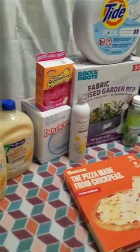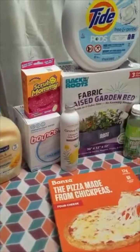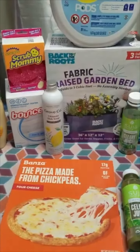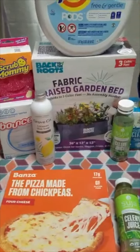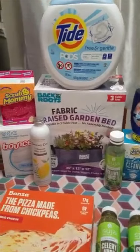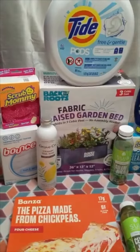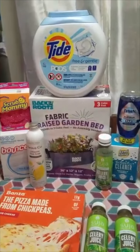This is my Target haul for this week — a really fun one. This was about $106 worth of stuff at the register. I did forget to have them price match the raised garden bed — that's just what happens sometimes when you have so much going on. But it rang up at $17.99, and with the 10% off and the $10 back from Ibotta, it ended up being $7.99, which is still a pretty good deal.